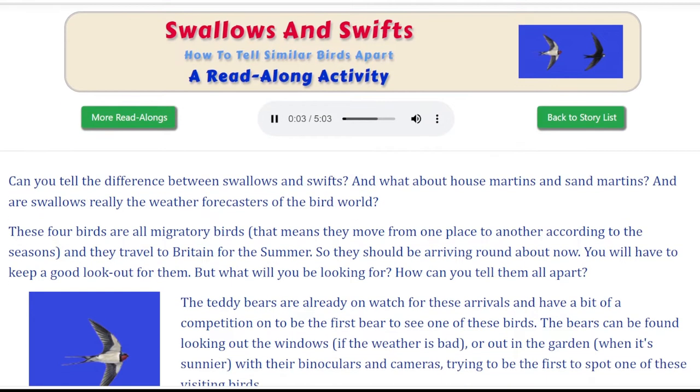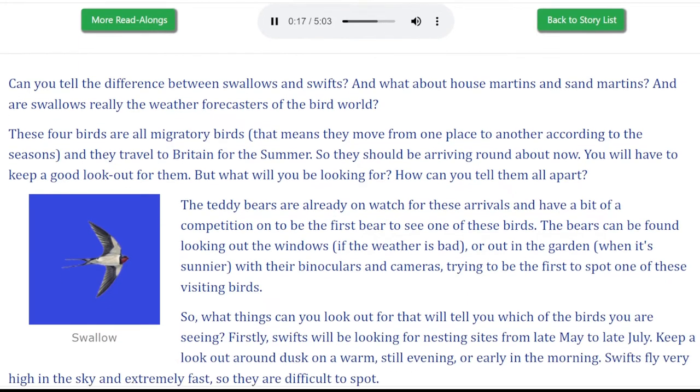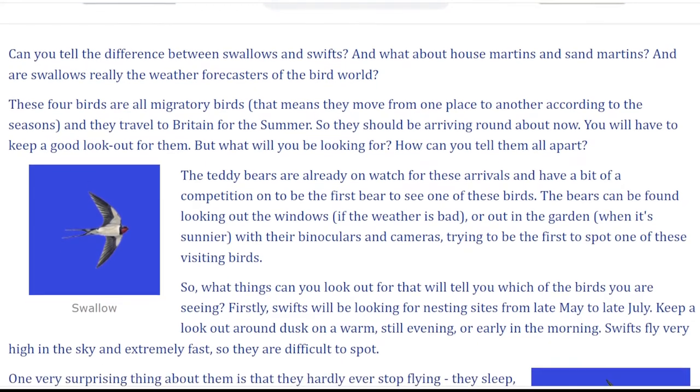Swallows and Swifts: how to tell similar birds apart. Can you tell the difference between Swallows and Swifts? And what about House Martins and Sand Martins? And are Swallows really the weather forecasters of the bird world?